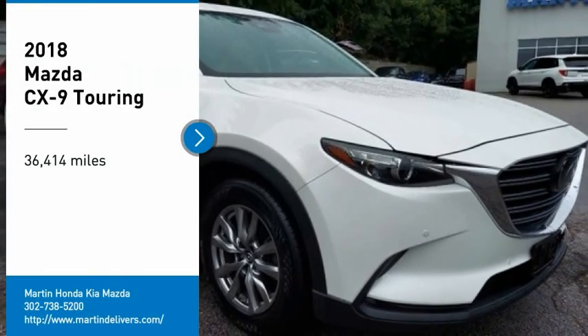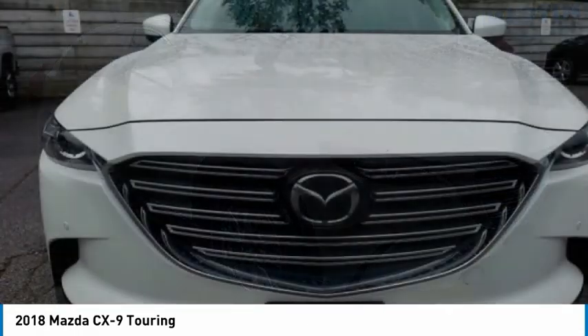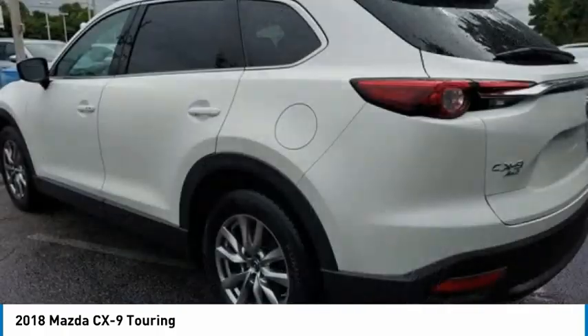Stop by and take a look at the 2018 CX-9. This seven-passenger crossover boasts unexpected styling, a powerful yet fuel-efficient engine, and standard luxuries.